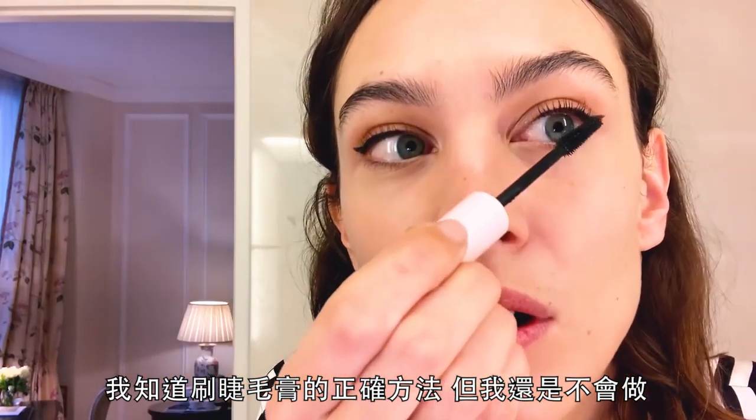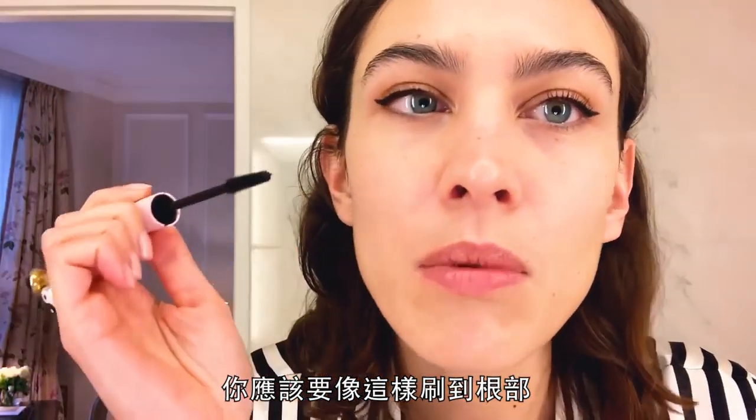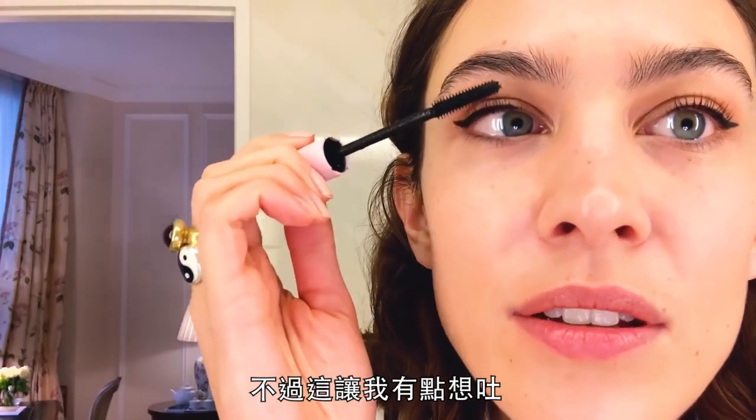I know how you're meant to put mascara on and I still don't do it. You're meant to get really in the lash root and all that, but it just makes you feel a bit sick, so I'll stick with this way. Thank you. These eye bags aren't going anywhere, are they?